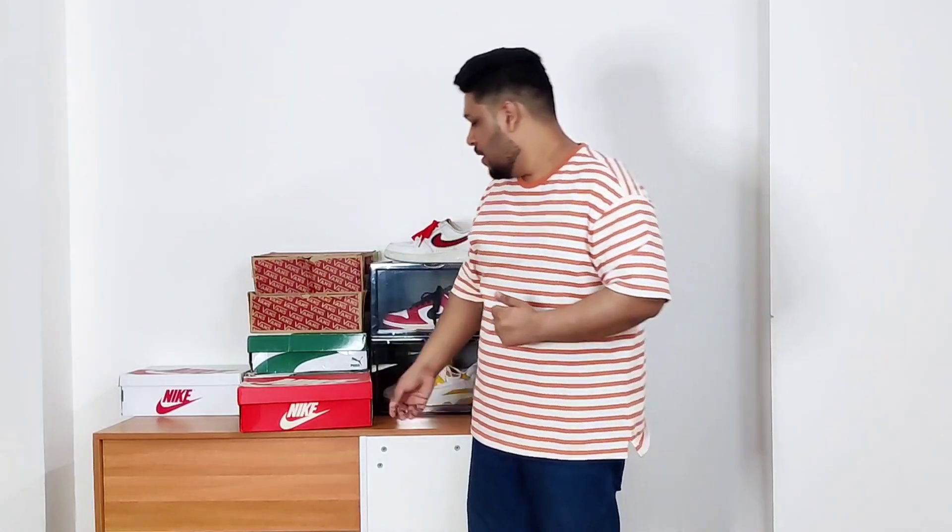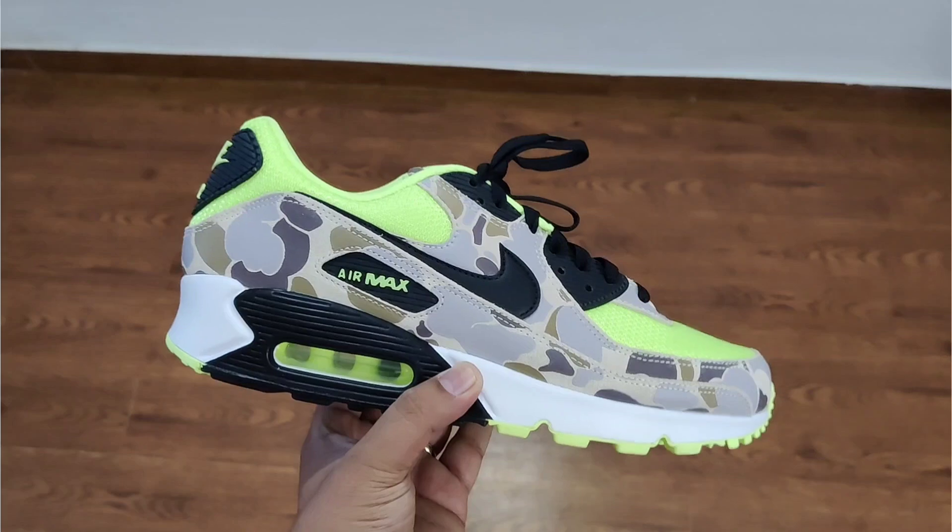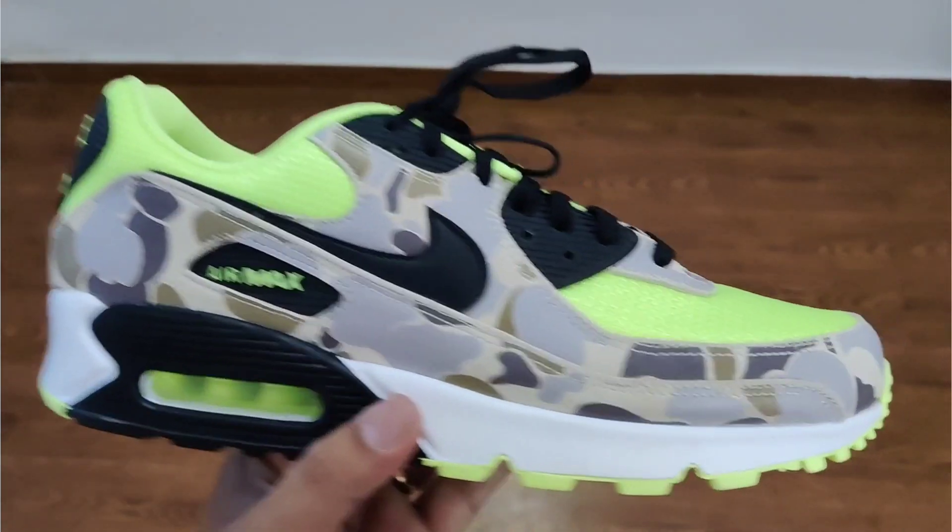One sneaker I finally wore this summer is one that's been in my collection for almost two years just sitting there. I wasn't wearing them because I couldn't decide how to style them, but this summer I decided no matter what I'm going to wear them. These are the Air Max 90 Gray Duck Camo Ghost Green — a pretty wild sneaker with neon green accents, gray duck camo all over, and black hints. It can be quite difficult to build an outfit around such a sneaker.